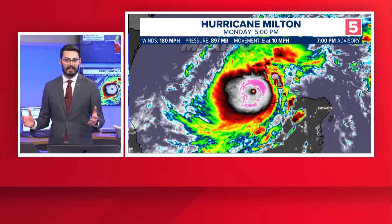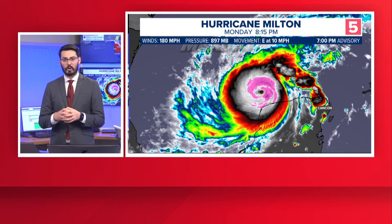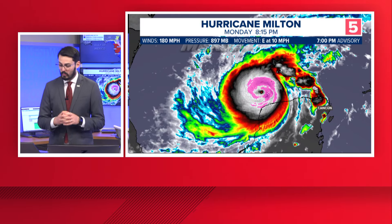A Category 5 hurricane — this is already well within the top 10 strongest hurricanes on record in both the Gulf of Mexico and for the entire Atlantic Basin, setting many records. We want to dive into some of the anatomy of this. 180 mile per hour winds — that's the core maximum strength of the wind speed in this hurricane. And the pressure is down to 897 millibars, which sets it as the fifth lowest pressure ever recorded for any hurricane in the Atlantic Basin.